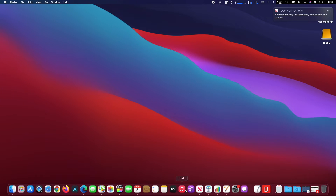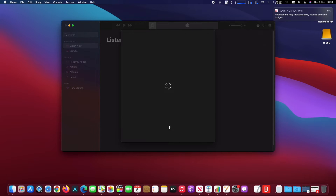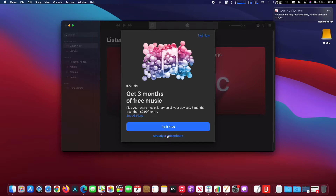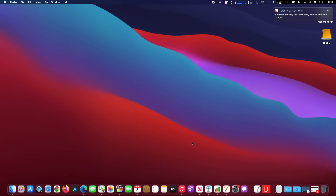I also noticed that I can run apps for iPhone and iPad. This is handy because I own apps on iOS that I do not own on Mac OS. So now I can run them on my Mac, and I don't have to buy them again.